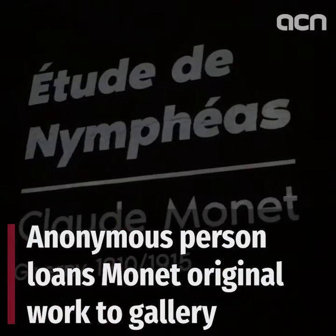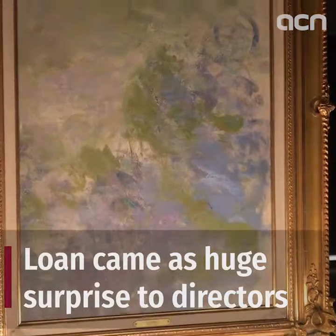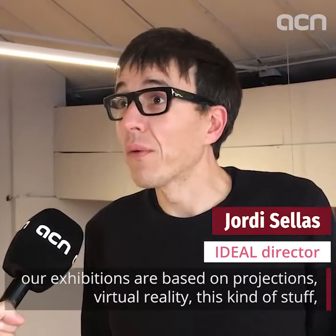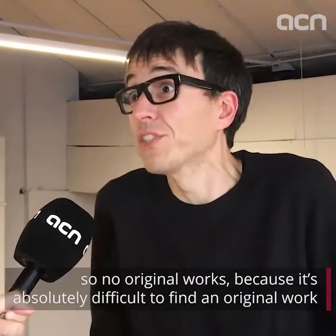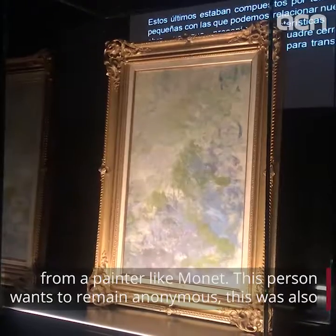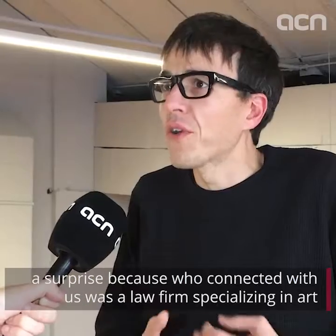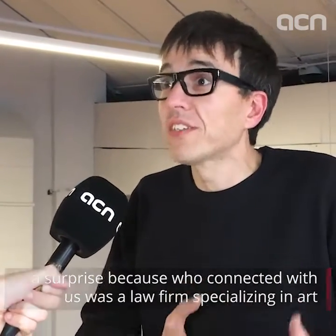Monet's study of water lilies was bought by an individual at auction from one of the artist's sons, and is one of only two Monet originals in Catalonia. It was an absolute surprise for us because we are a digital arts centre, so our exhibitions are based on projections, virtual reality, and all this stuff — no original works. Because it's absolutely difficult to find an original work by a painter like Monet, this person wants to remain anonymous. The connection was made through a law firm specialised in art.